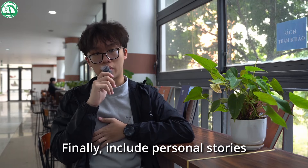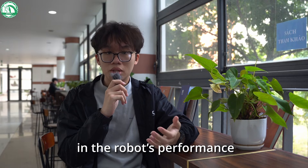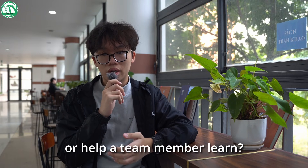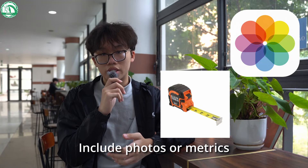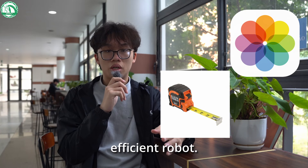Finally, include personal stories about your team's journey. Did a particular design feature make a huge difference in the robot's performance, or help a team member learn? Include photos or metrics that show how those decisions led to a more functional and efficient robot.